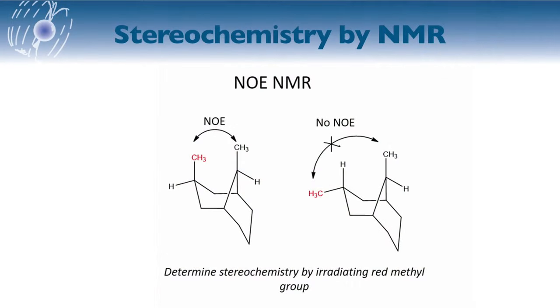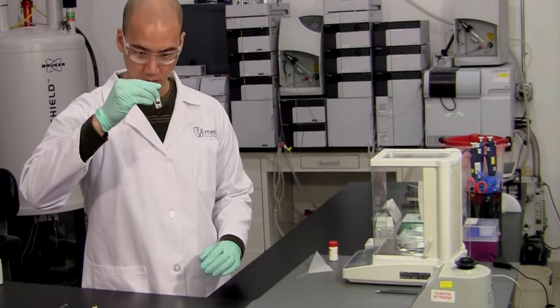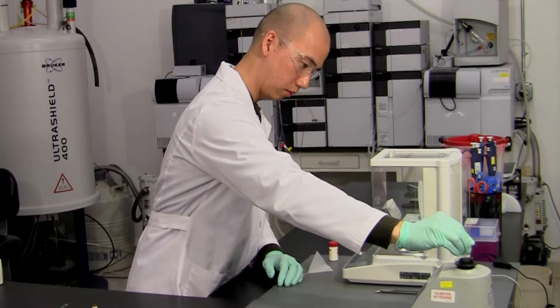If it's necessary to figure out absolute stereochemistry, NMR can help in a number of ways. One way is through NOE NMR experiments. Nuclear Overhauser effect is the transfer of nuclear spin polarization via cross relaxation, which gives information about distances between hydrogen atoms. With dimensions of the molecule known, stereochemistry can be determined.